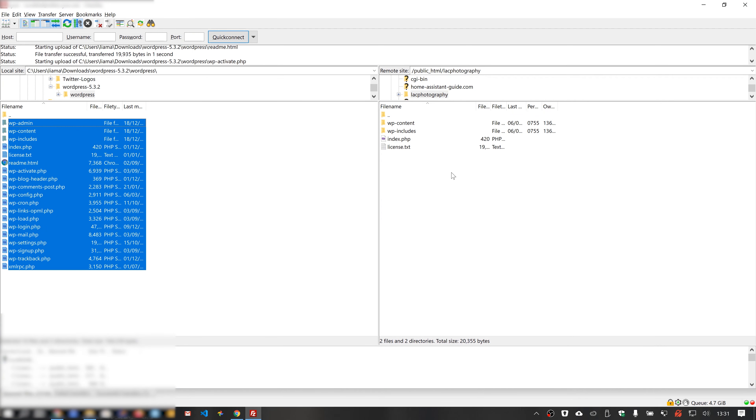Now we have to edit our WordPress files and enter the database name, username, and password we've just created — that is done using the WordPress configuration file. In the WordPress folder you've just downloaded and unzipped, find the file titled wp-config-sample.php and rename it by removing '-sample' from it. Open the file — I'm using Microsoft Visual Studio Code for this — and enter your database info: you should only have to edit the db_name, db_user, and db_password. You'll also want to scroll down, read the part about salts, and follow those instructions.